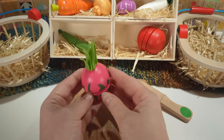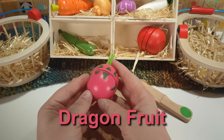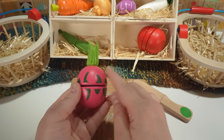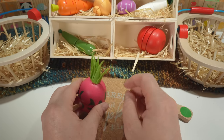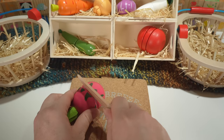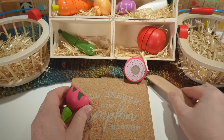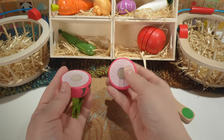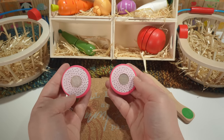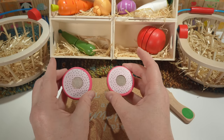Here we have a dragon fruit. Our dragon fruit is pink with some black designs and a green top. Dragon fruit is a fruit. And it has a white inside with little black seeds.